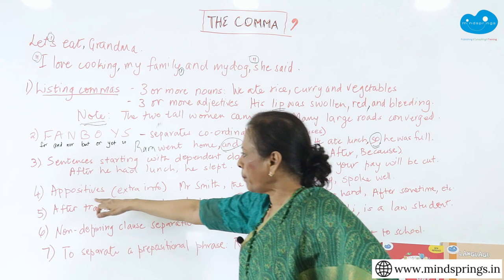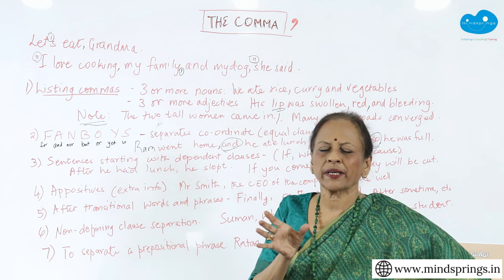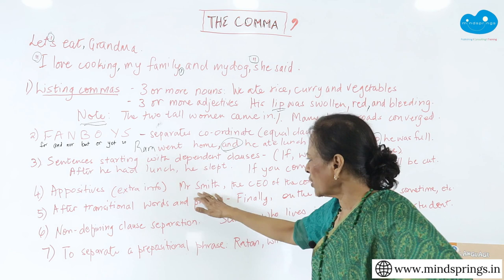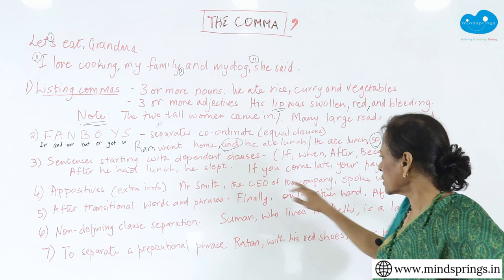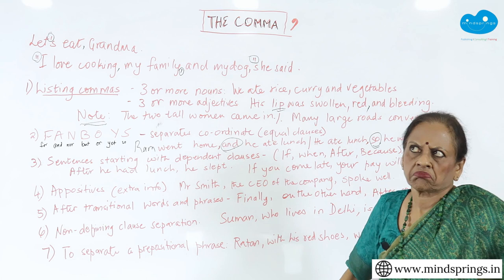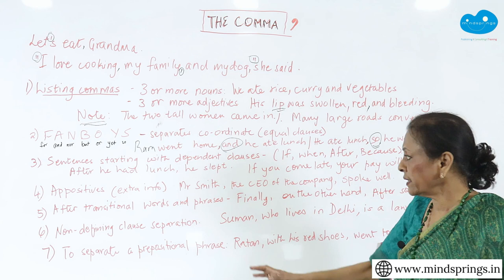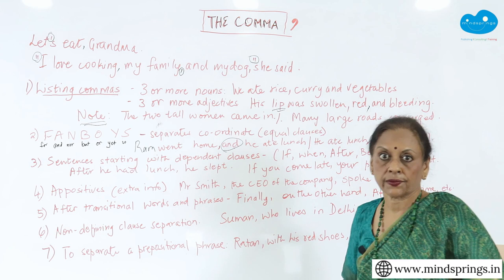The next one is appositive. If you have not heard of this word, an appositive is extra information that is given after a noun. After you write the noun, you give some extra information about that noun and then you continue the sentence. For example, 'Mr. Smith, the CEO of the company, spoke well.' What you are basically saying is 'Mr. Smith spoke well' — 'the CEO of the company' is extra information. That extra information should be separated by commas — something to remember about appositives.